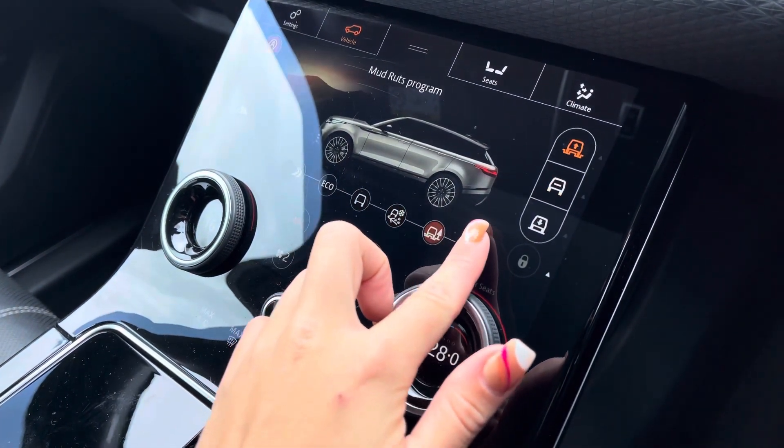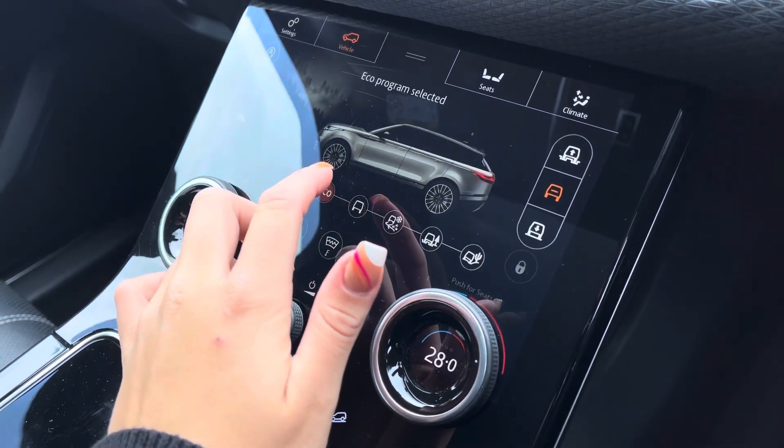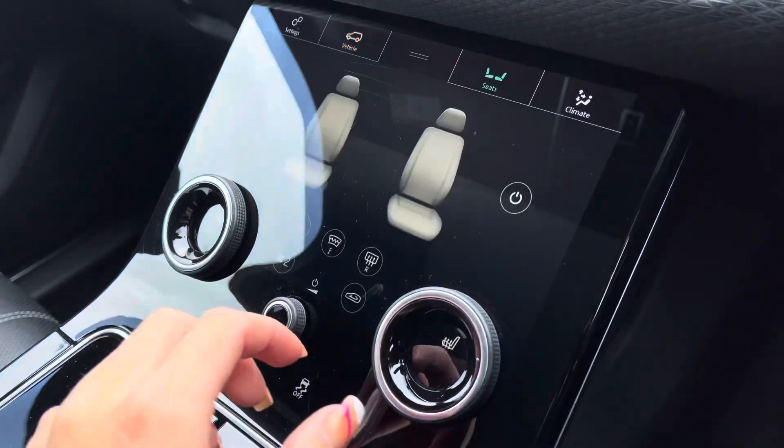Just below you will find terrain response, and as you can see there are multiple functions making this vehicle perfect for any driving conditions you may encounter.